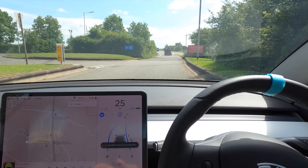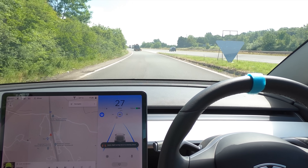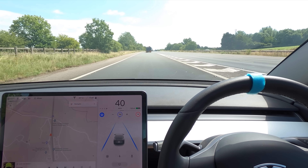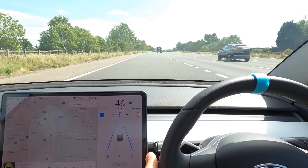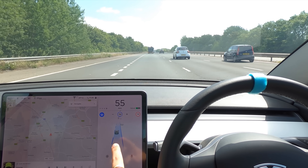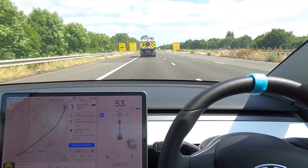In theory I don't even need Navigate on Autopilot for this to work. Let's try it without navigate on autopilot — I'll do the lane crossing myself. And look at that: without Navigate on Autopilot there is absolutely no difference when coming onto the motorway.